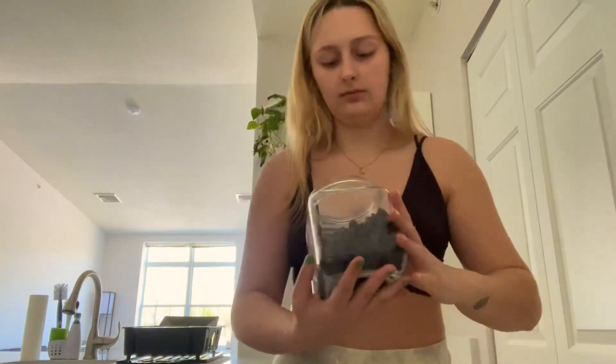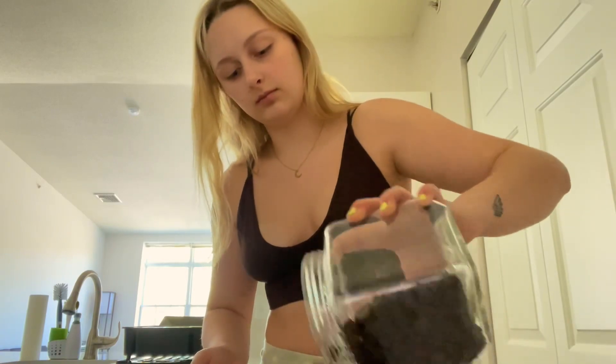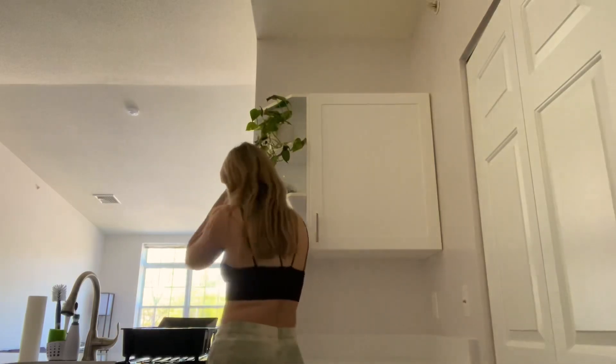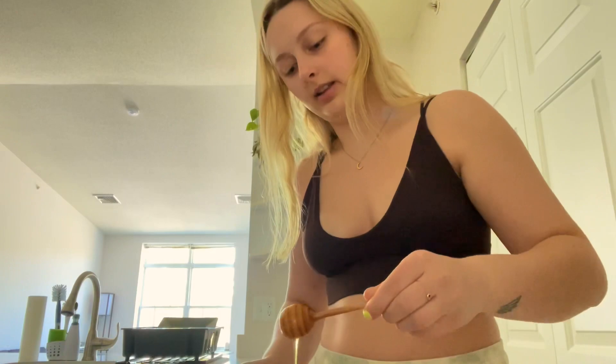And then chocolate chips. And last but not least, honey. I got this really cute little honey jar — I got it from Marshalls. It's super cute.